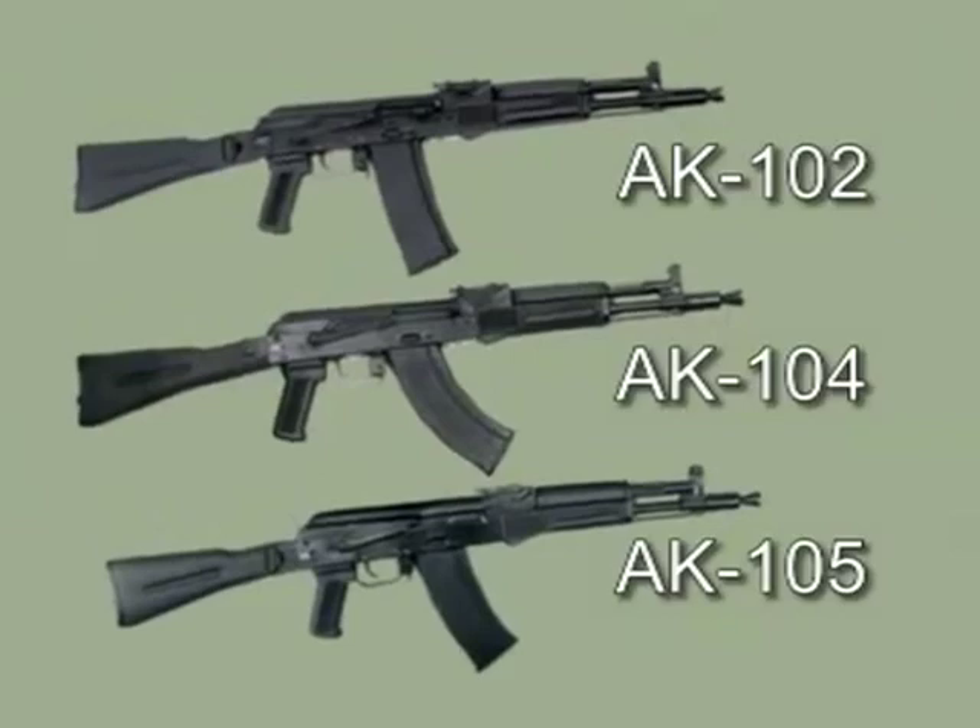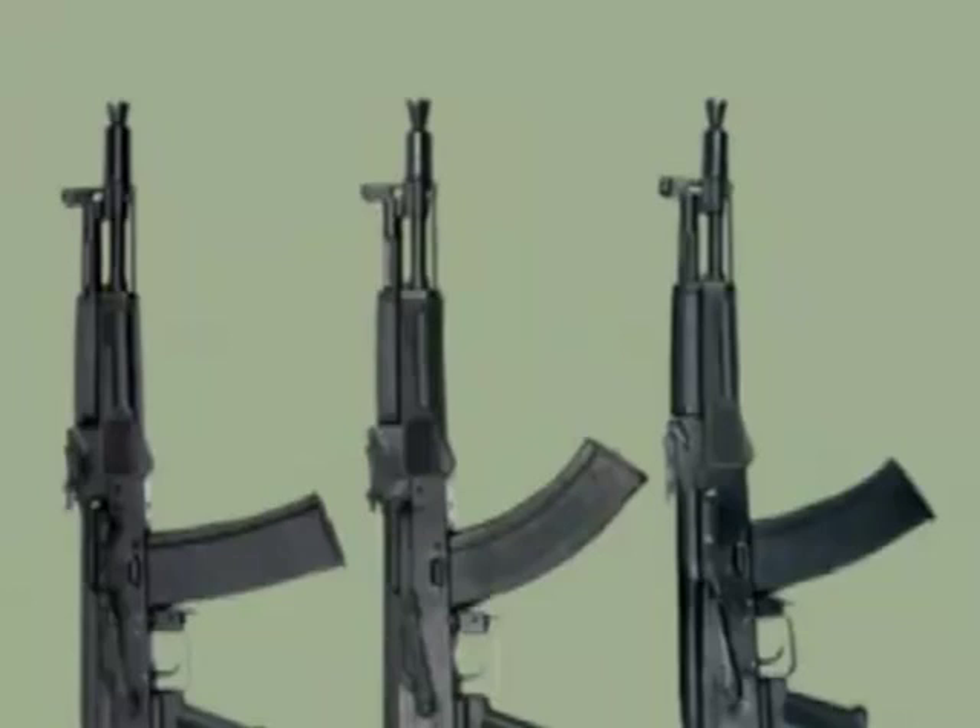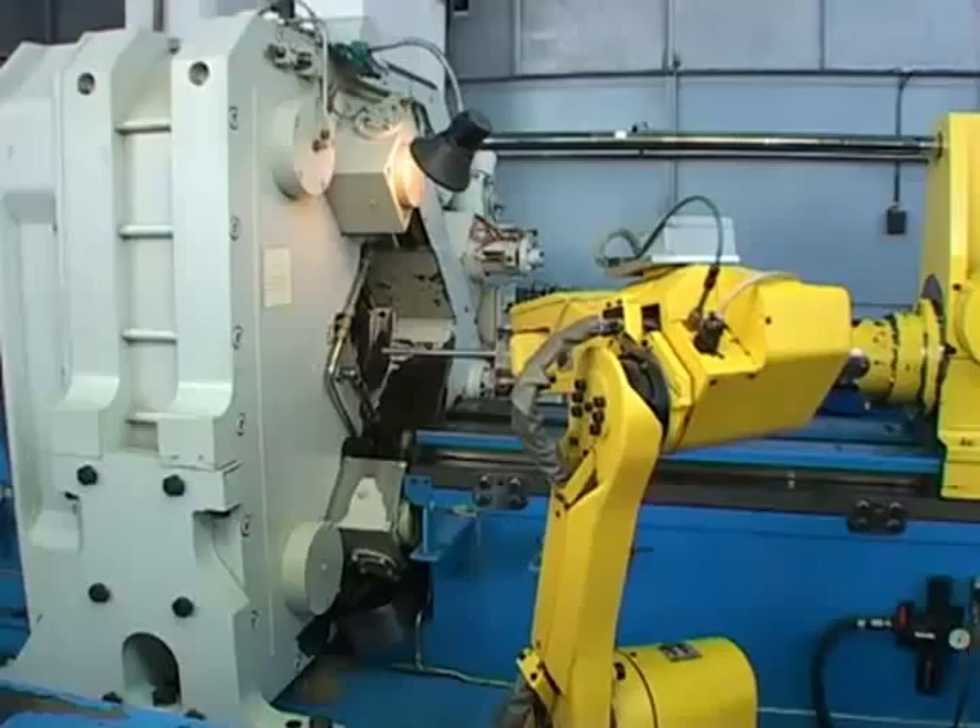The assault rifles with short barrels — AK-102, AK-104, AK-105 — are weapons made specifically for airborne troops, marines and forces of special deployment, whose combat tactics are of an exceptionally mobile character.